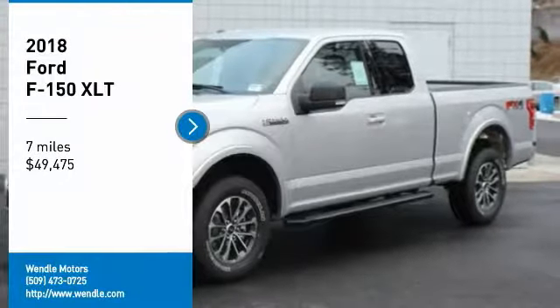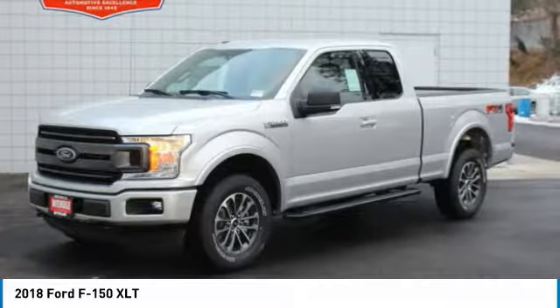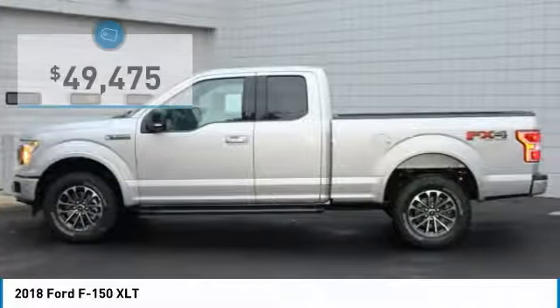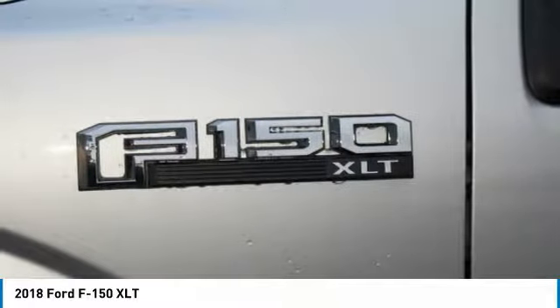This 2018 Ford F-150 XLT will sell fast, priced to sell at $4,750 below MSRP, four-wheel drive. This F-150 has many valuable options.